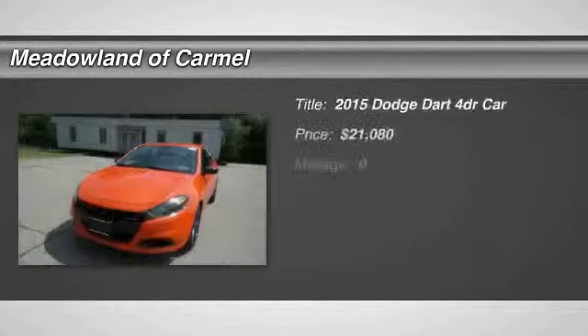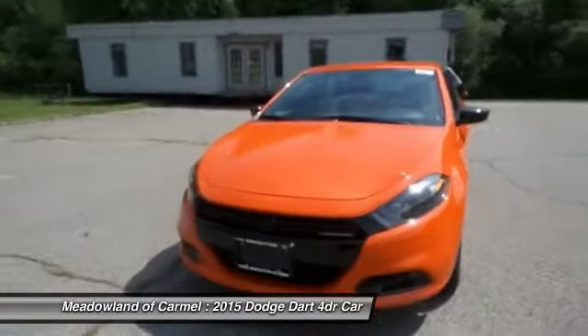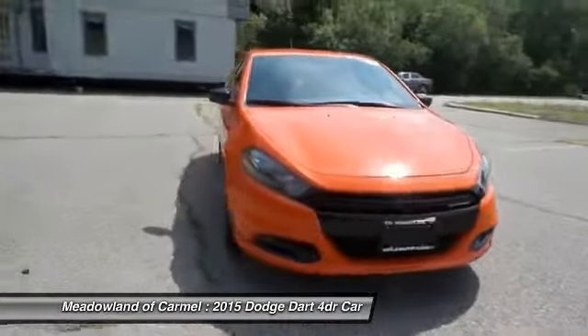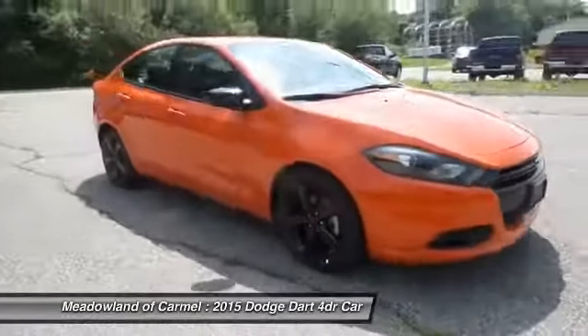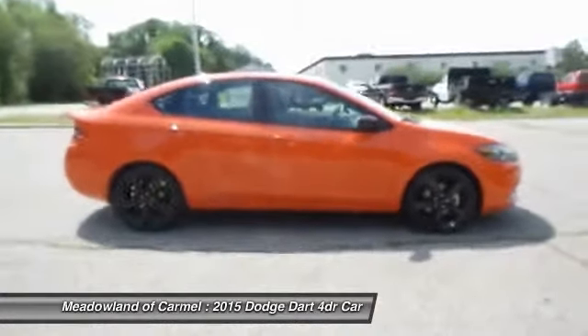The 2015 Dodge Dart. The Dodge Dart was introduced as a lower-priced, shorter wheelbase, full-size Dodge in 1960 and 1961, became a mid-sized car for 1962, and finally was a compact from 1963 to 1976.